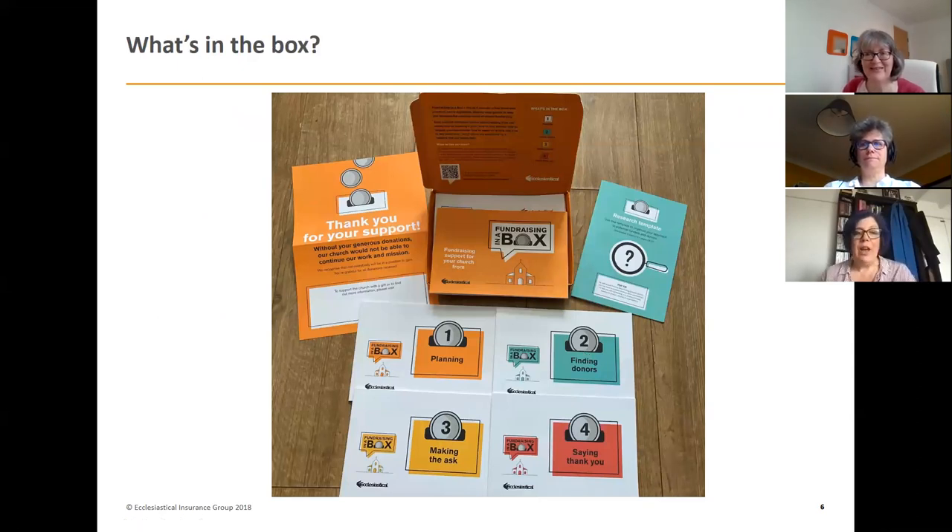If you've opened your box you should have four booklets numbered one through four. You should have an orange booklet, which is the first one we'll look at, a poster for thanking people for their support, and a research template for recording all the research you do on individual donors.